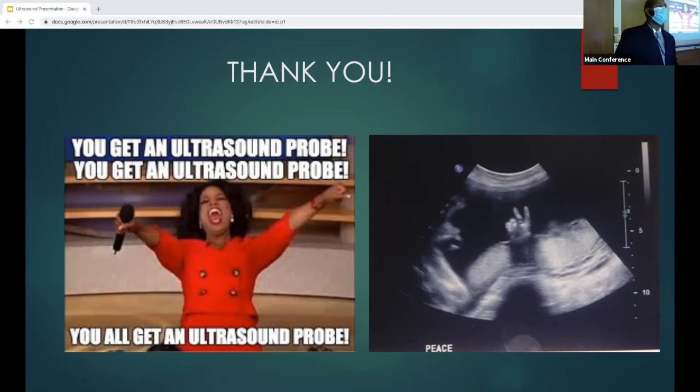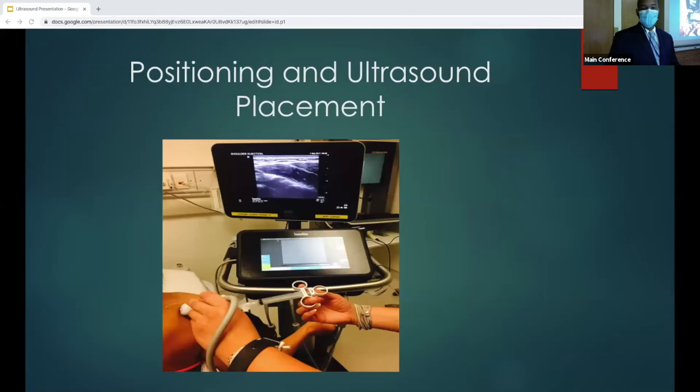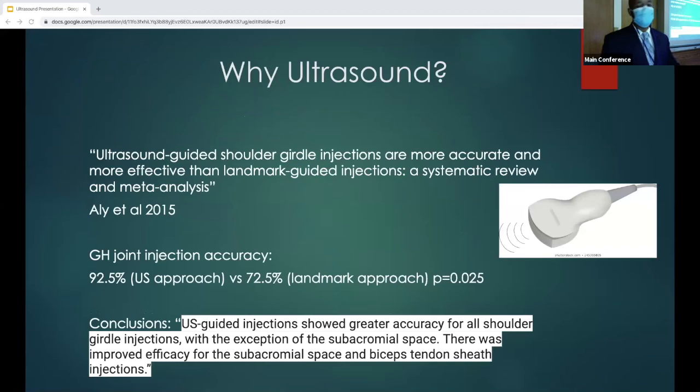I had two questions. For the ultrasound-guided approach to the joint injection, is there a study comparing landmark-based versus ultrasound-guided success rates? The study I had here — a systematic review from around 2015 — looked at cadaver injections comparing ultrasound to landmark-based for several different shoulder joint injections. For the glenohumeral joint injection accuracy, they found 92.5% for ultrasound versus 72.5% for landmark-based.